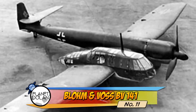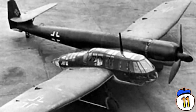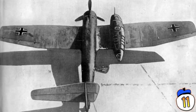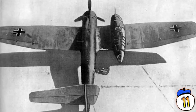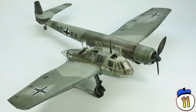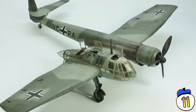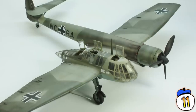Number 11: Blom & Voss BV-141. No matter how weird an airplane gets, there's one thing you always tend to assume about it — generally, you always expect horizontal symmetry. This World War II-era German aircraft said none of that. The Blom & Voss BV-141 was intended as a recon plane, with its plexiglass cockpit designed for maximum visibility.